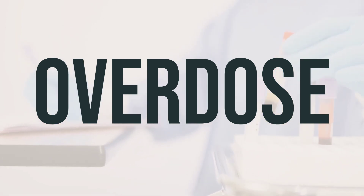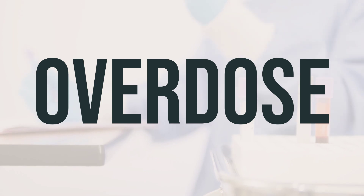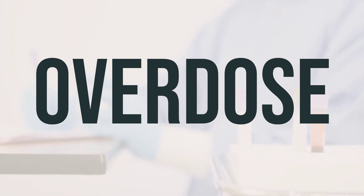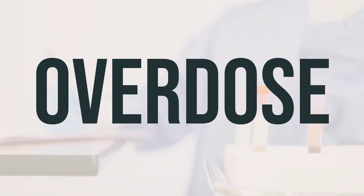In the US, you can call the Poison Control Center at 1-800-222-1222, and in Canada, you can call a Provincial Poison Control Center. Symptoms of overdose may include stomach pain, nausea, vomiting, and diarrhea. It's crucial to act quickly in these situations to ensure proper medical attention is received.